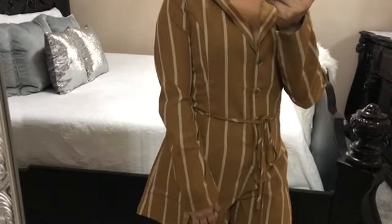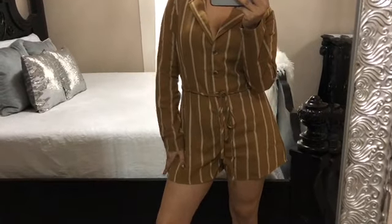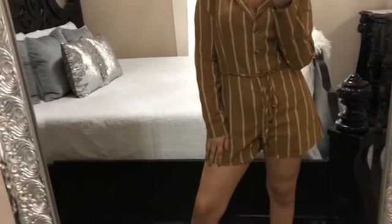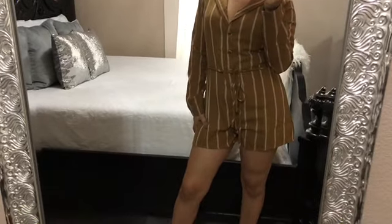I haven't worn a romper in forever — I stopped wearing them when I was pregnant, and now I can start again. I love this one; it's perfect. I would have preferred if it had pockets, but this color is just great for the fall. I wore it here with heels, but I would also do over-the-knee boots in a camel color.